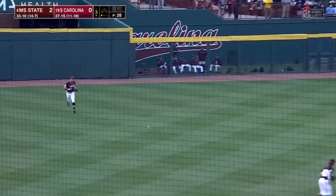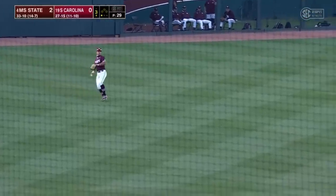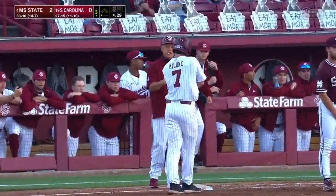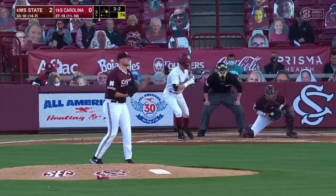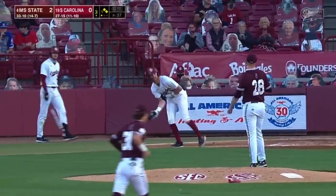Brennan Malone gets a base hit for South Carolina, wrapping one into left field. The Gamecocks have a base runner. And Noah Myers works the walk.